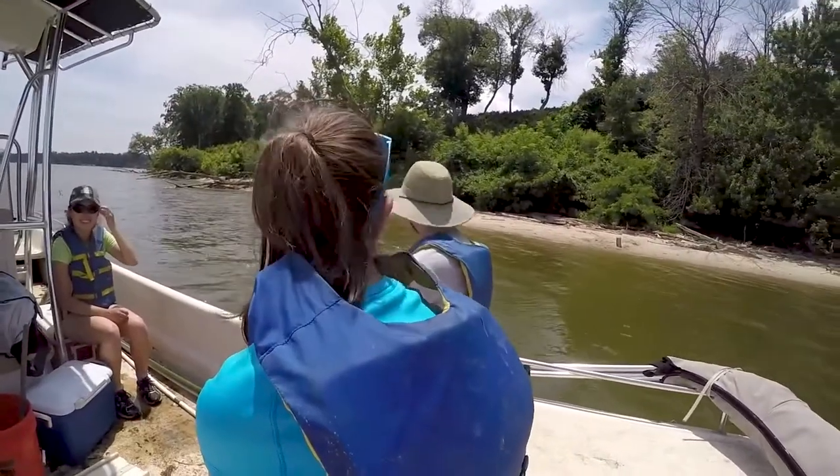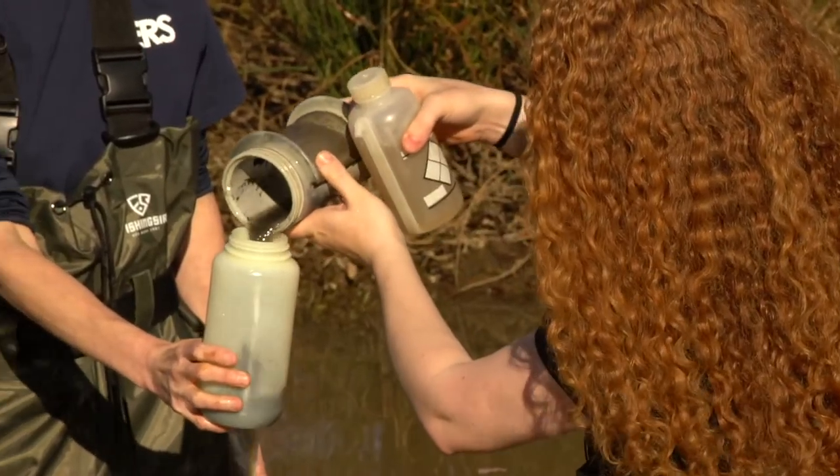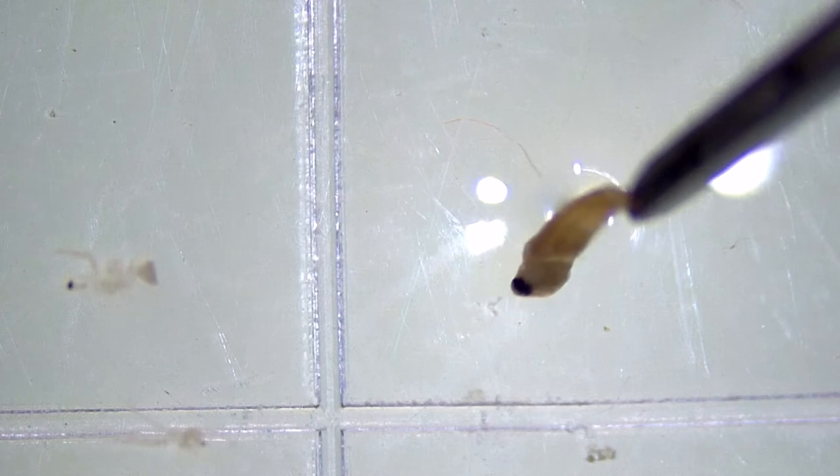In our projects where we sample adult and larval river herring, we document the return and spawning success in our local area.